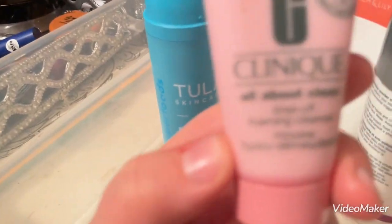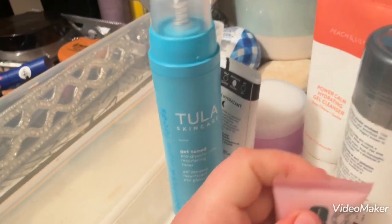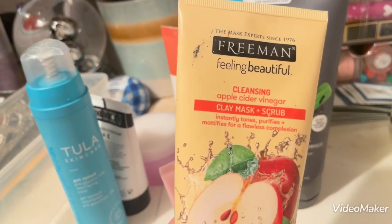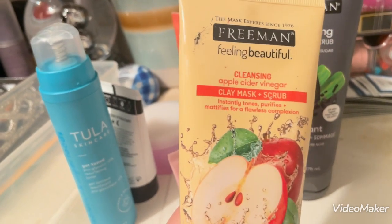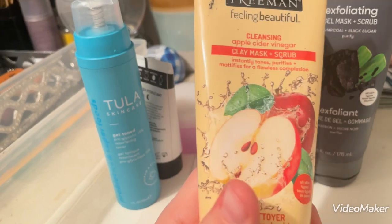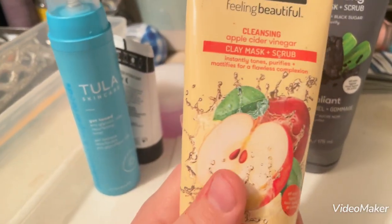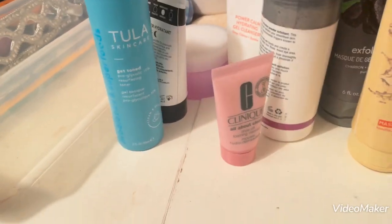I have this little mini Clinique All About Clean Rinse Off Foaming Cleanser — I forgot I had it and I've never tried it. I also have my favorite Freeman mask, the Freeman Cleansing Apple Cider Vinegar Clay Mask and Scrub. I like this one because it draws out all the gunk from my pores. I don't use it very often, but I do enjoy it when I use it.